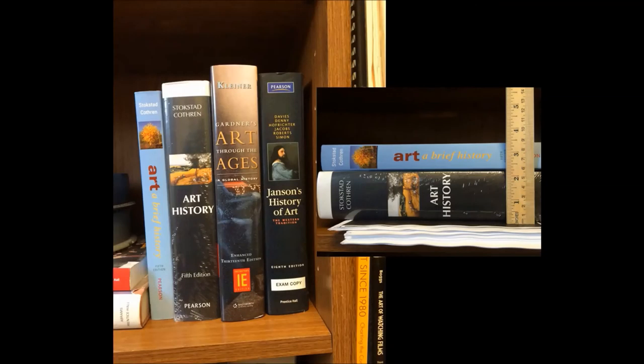An example of this is the average size of one of the textbooks — and it's really grown. When I was an undergraduate, the main textbook I used was about the size of what you see today as a brief history. Now the textbooks are about double in size with this emphasis to try to put more inclusive material in them.